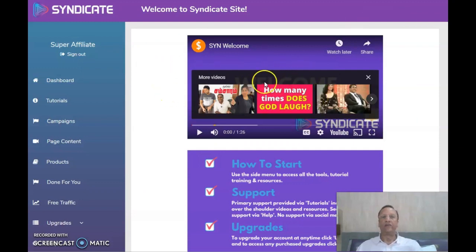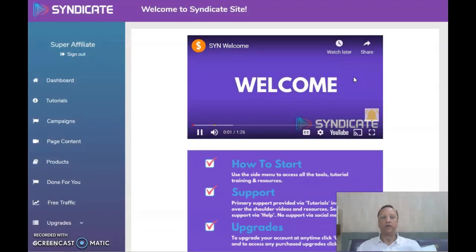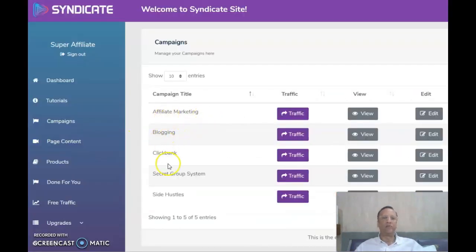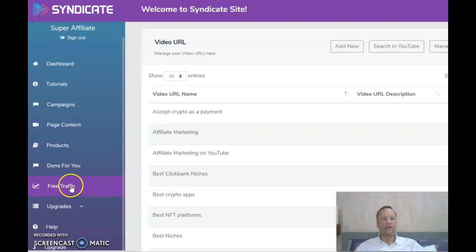Now we are in the members area. It starts off with a dashboard and a small welcome video. Then you have tutorials. The next tab shows affiliate marketing, blogging, Clickbank, and you have traffic, view, edit, and delete buttons. Then you have the page contents, then products, then done-for-you, then free traffic which you can make use of. You can also upgrade to the next OTO from within the members area.